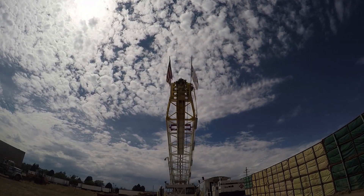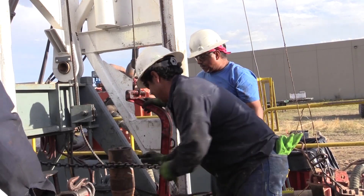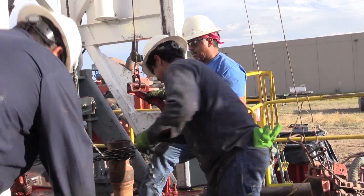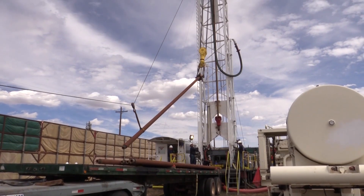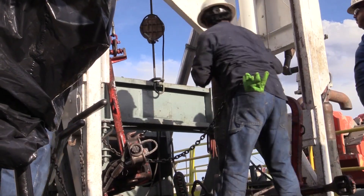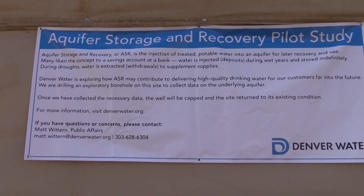It's an exciting time, it's an exciting project. We're going to test the feasibility of storing water underground. Crews are drilling to unlock the mystery of the Denver Basin. We're drilling what are called exploratory boreholes. It's all to evaluate deep rock formations for a concept called aquifer storage and recovery.